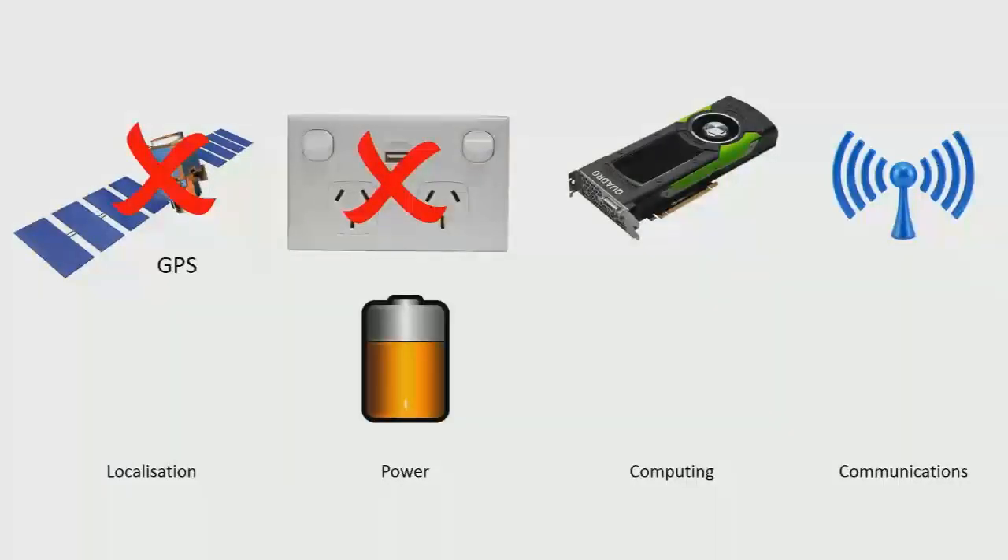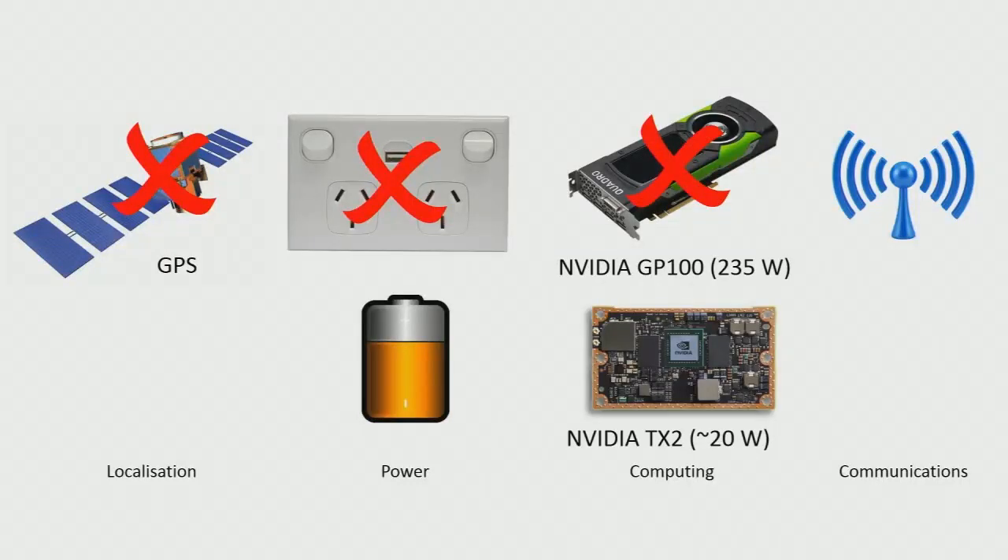I don't have a power outlet, so I'm running on batteries — batteries that are just about twice as much power as what an NVIDIA GP100 uses. So I can't use that level of computational grunt; I've got to use the next best low-power option. And we have essentially zero communications underwater, unless you're using acoustics, but even that has limited bandwidth.